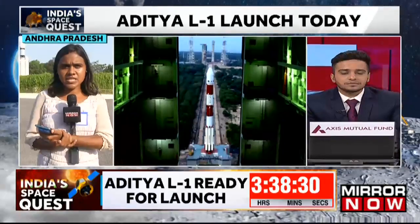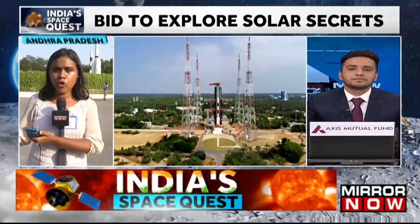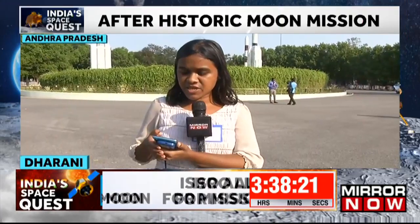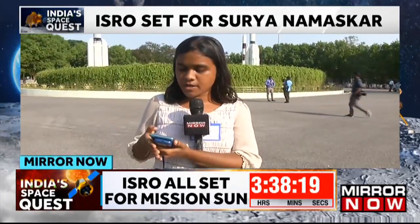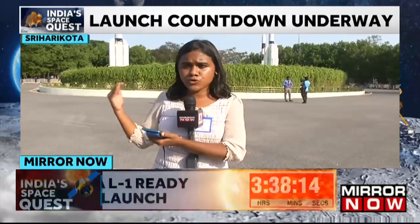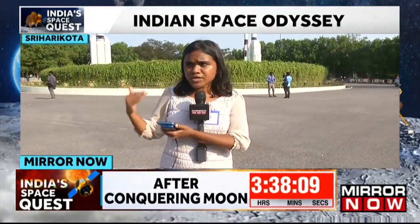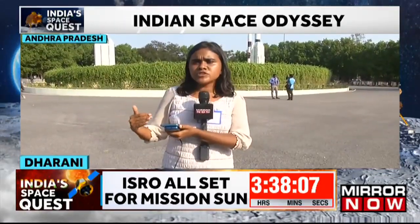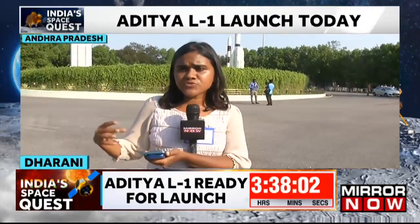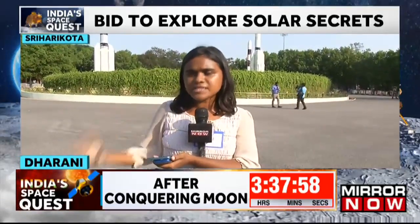Definitely after the success of Chandrayaan-3, this is one big mission that all of India is looking forward to. The launch will take place exactly at 11:50am from the Satish Dhawan Space Centre in Shriharikota, from the second launch pad. Since 6am in the morning, I am seeing a lot of students — especially from schools — arriving at Shriharikota to witness this launch in person. Within one hour of tickets opening, all of the tickets were sold out. The public has booked all of the tickets here to witness this mission in person.